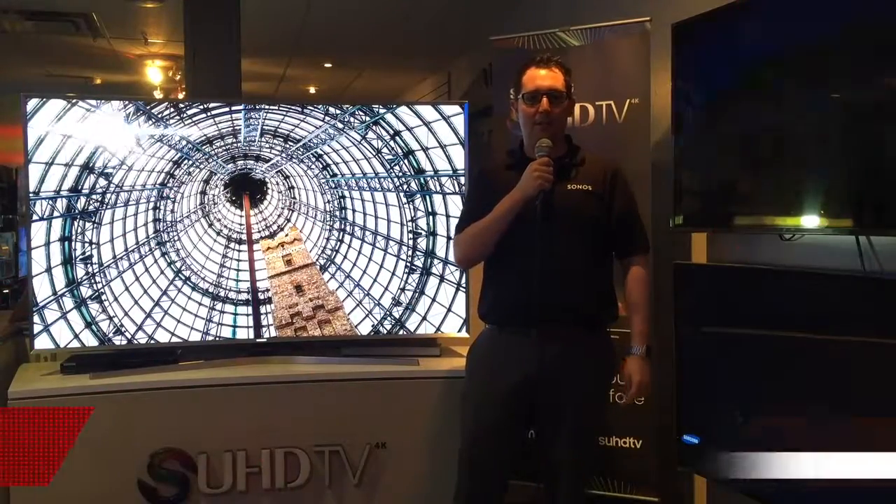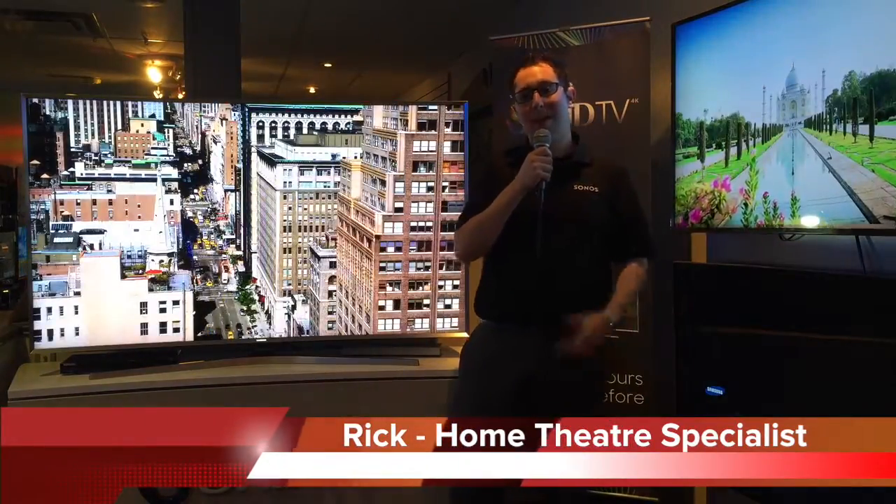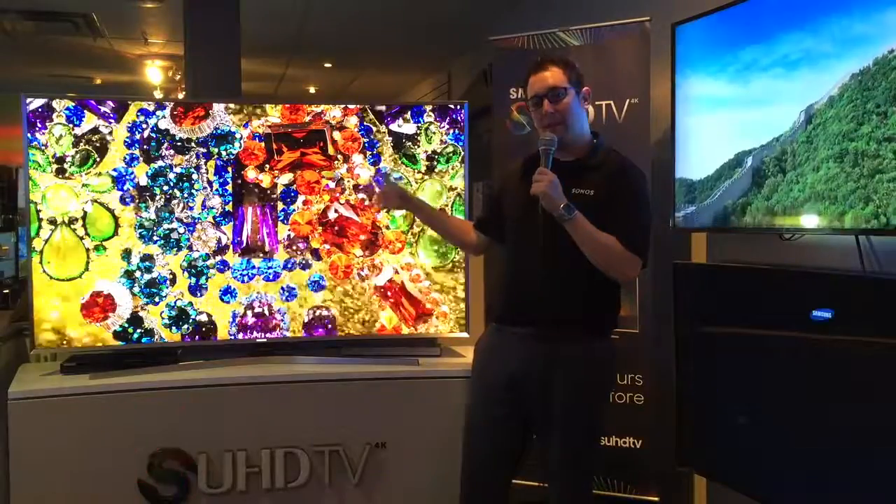Hey buddy, Rick here from East Hamilton Radio. We wanted to talk to you today about quantum dot or nano crystal technology, really evident here on the JS9500 series from Samsung.